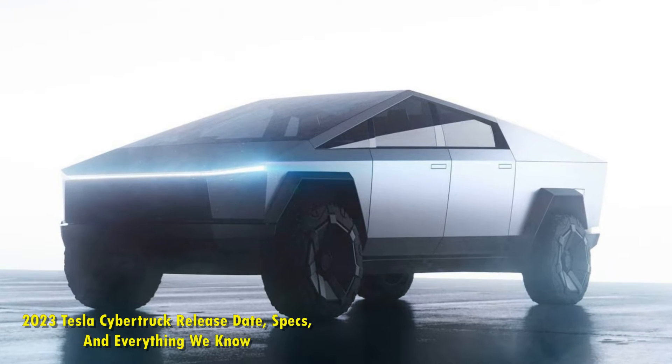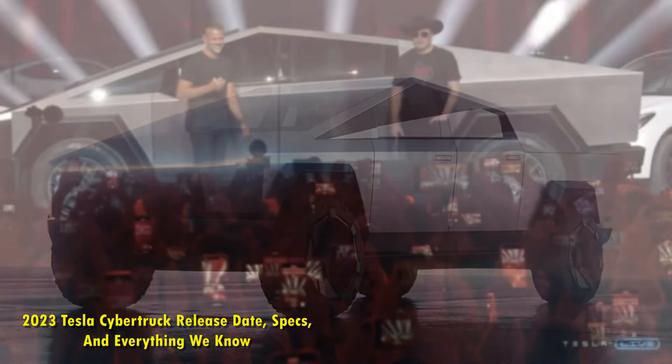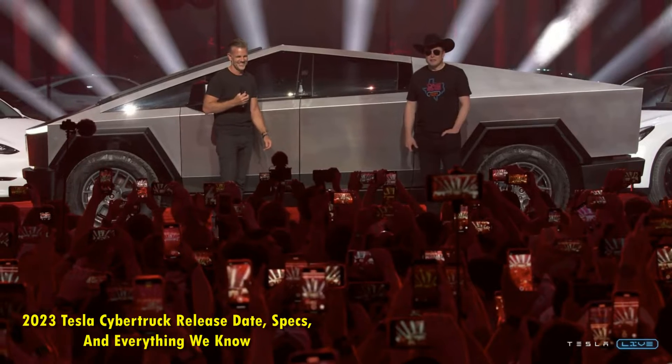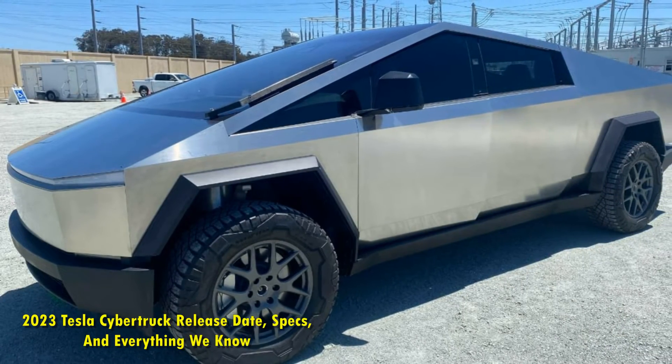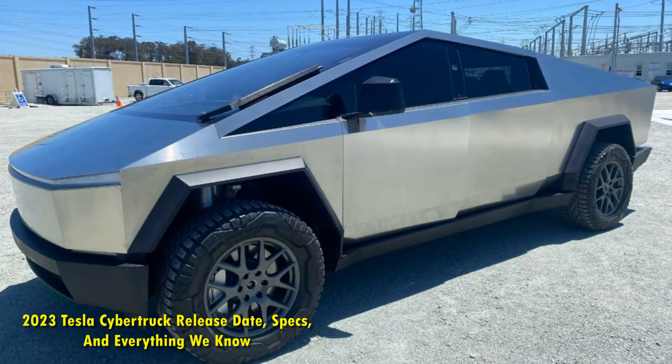So then, after all these new happenings, what keeps the 2023 Tesla Cybertruck relevant and is it still worth ordering and waiting for one? There are multiple reasons to cool your heels patiently for Tesla's most standout product. We will go through each of them while also looking at the very much anticipated Cybertruck release date and the Tesla truck price.